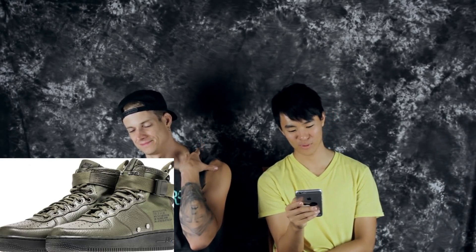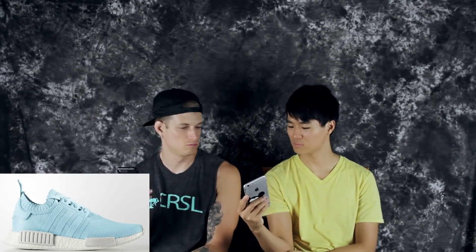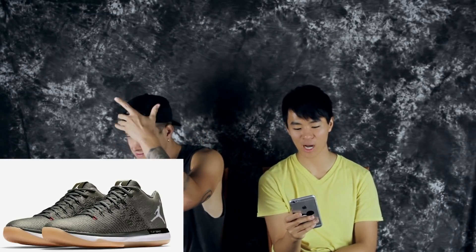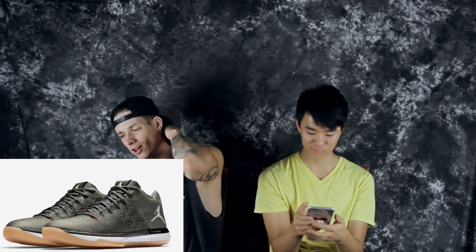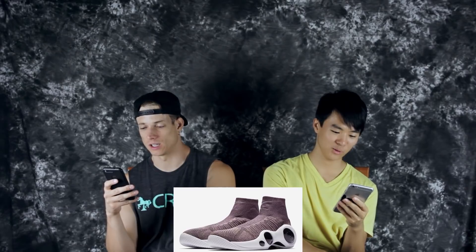On the 18th, the Nike SF Air Force One Mid in the Sequoia colorway — it's like an army colorway. Also on the 18th, the NMD R1 Primeknit Ice Blue. And the Jordan 31 Low Camo — I'm done with that shoe, don't ask me. Also on the 18th is the Nike Flight Bonafide Plum Bloom colorway — kind of a nice color.